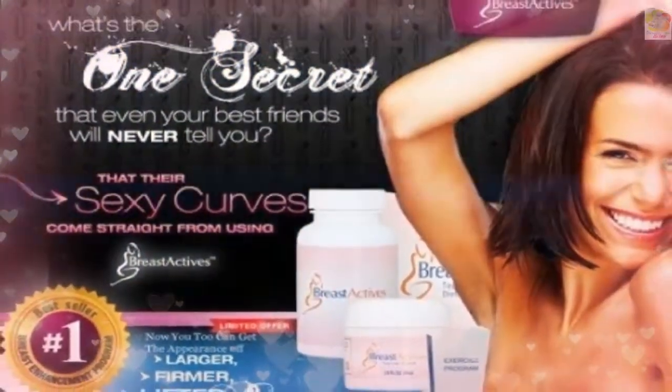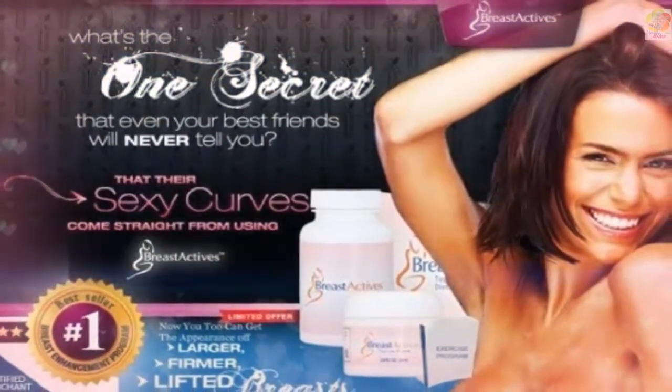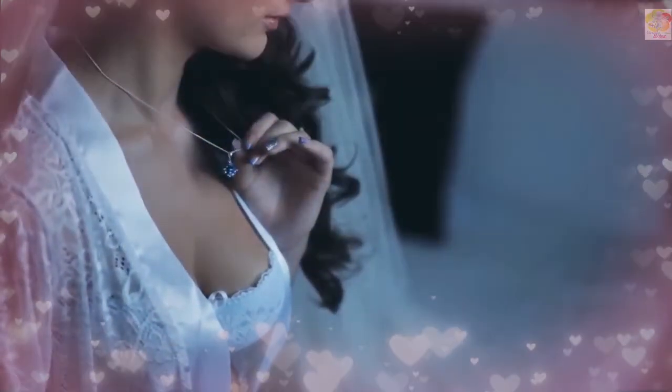Benefiting from a product that absorbs easily and leaves no stains or offensive odors. Larger, firmer, and more lifted breasts without resorting to expensive and risky breast surgery.